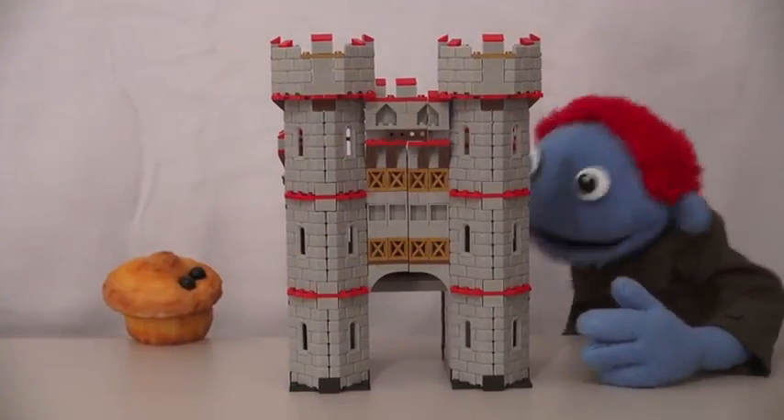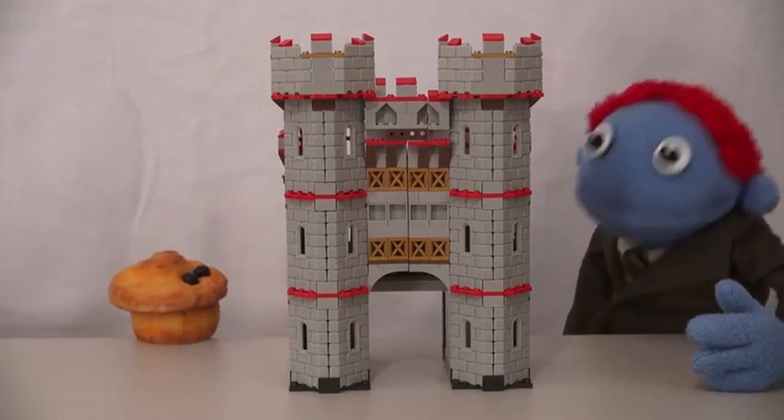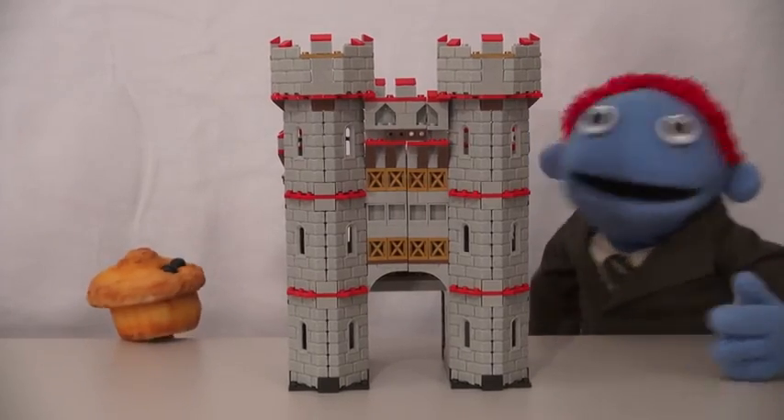Wow, how did you do that? It's because I'm a magic muffin! Oh, it's marvelous! I can't wait to play with this!